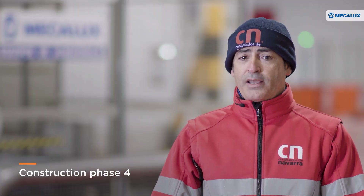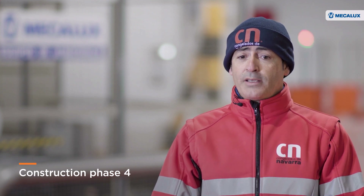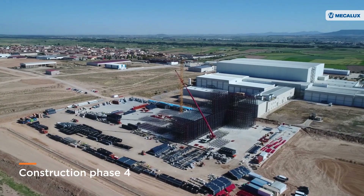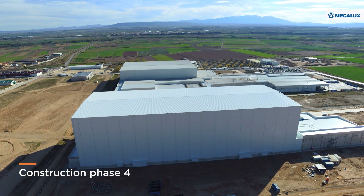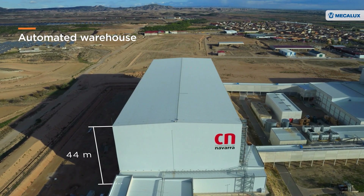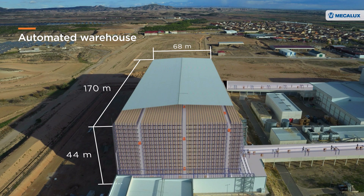We installed this cold storage warehouse because Congelados de Navarra's storage needs have grown in recent years and we needed to double our storage space. With that objective in mind, Phase 4 increased flows of goods and automated processes, optimising storage space. To achieve this, MECALUX built a warehouse measuring 44 meters tall, 68 meters wide and 170 meters long — an automated solution comprising high-density racking with the pallet shuttle system and transfer cars that maximises capacity and ensures a high flow of goods with simultaneous entries and exits.